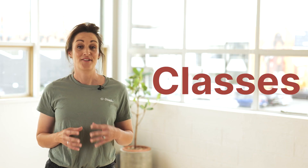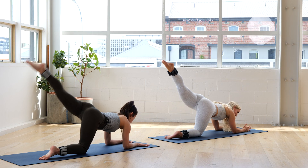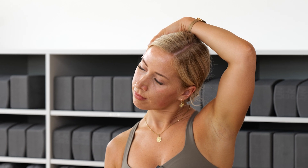Our classes have been created and designed to make sure that we are combating all of life's posture issues. So things like yoga and pilates are a fantastic way to mobilize those key joints, whether it be neck and shoulders, hips and lower back.